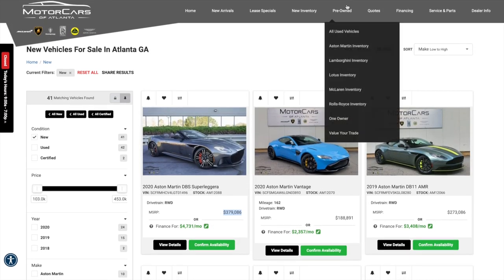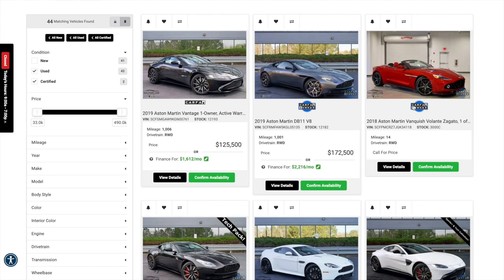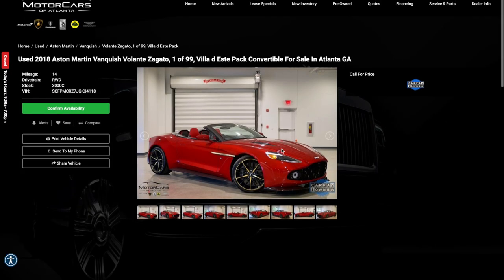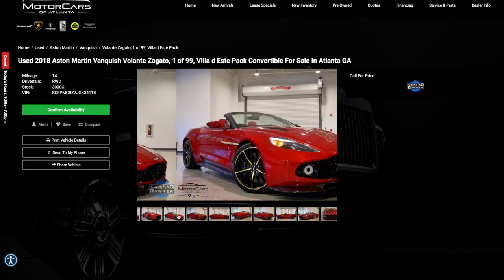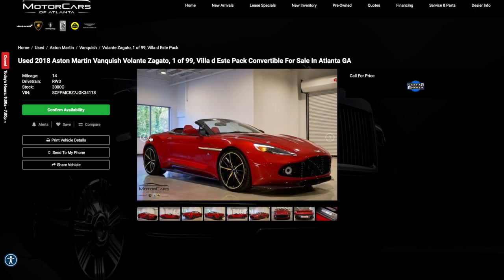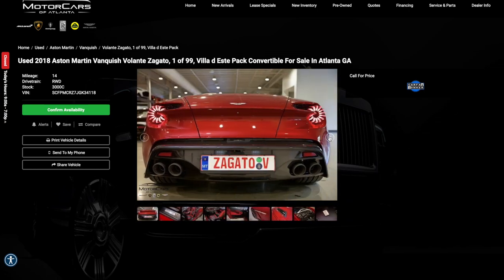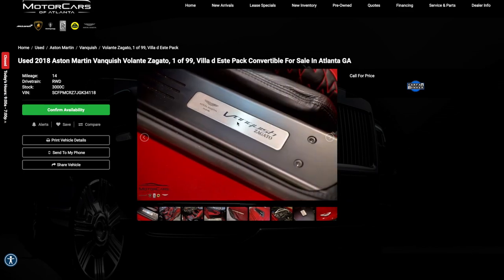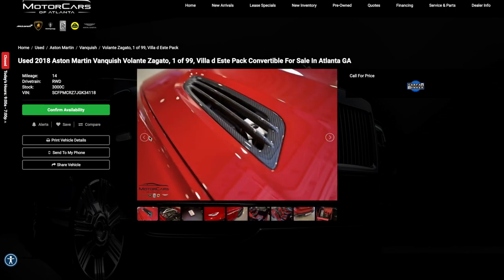Now we'll quickly move into the pre-owned inventory. They have some pretty cool stuff here. This is one car in particular that I wanted to point out — the Aston Martin Vanquish Volante Zagato. There are only 99 of these in the world. This is a special edition Vanquish where Zagato, the Italian designer, did special editions. Very sought-after collector's cars. I love the styling — the back taillights and front lights especially in the grille area are a little different. There are Zagato touches like the Z on the side of the car, and this is actually number 19 of 99.